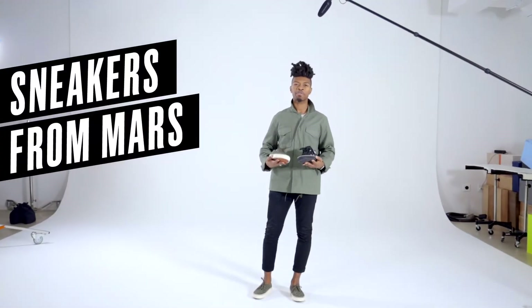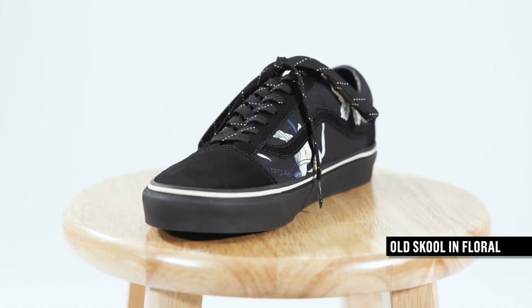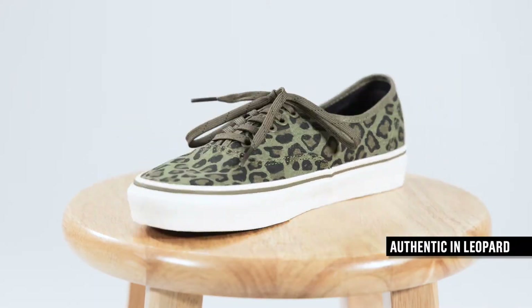Hi everyone, I'm Mars, the men's footwear merchant here at J.Crew, and today we're going to be taking a closer look at two new exclusives from Vans: the Old School in a floral print and the Authentic in leopard.